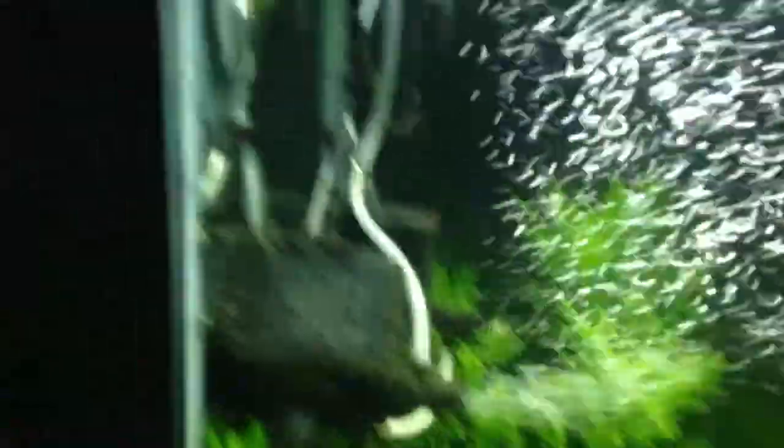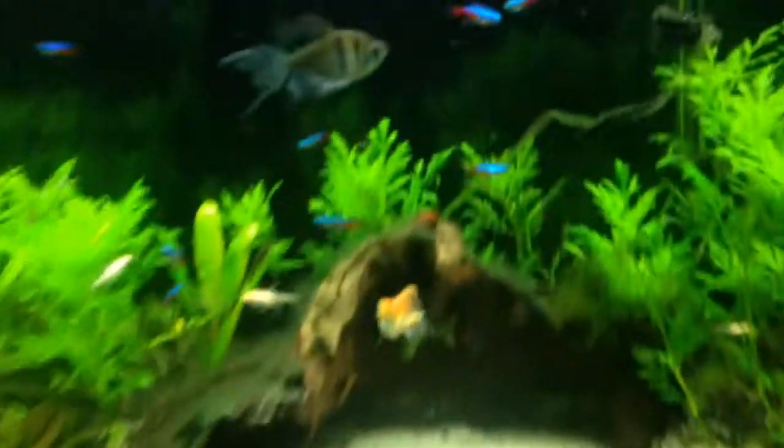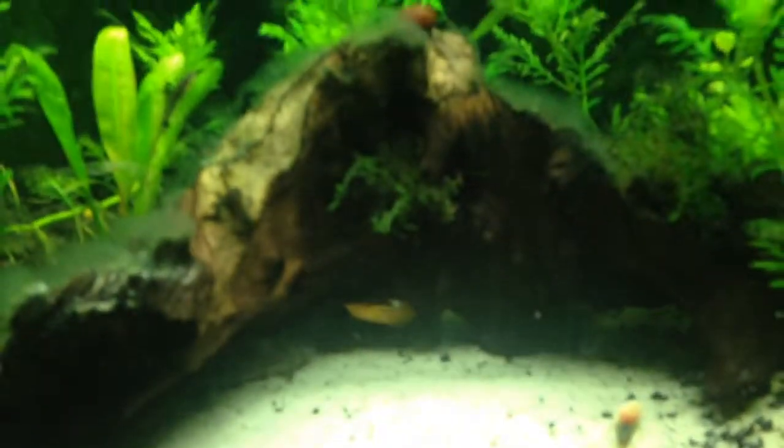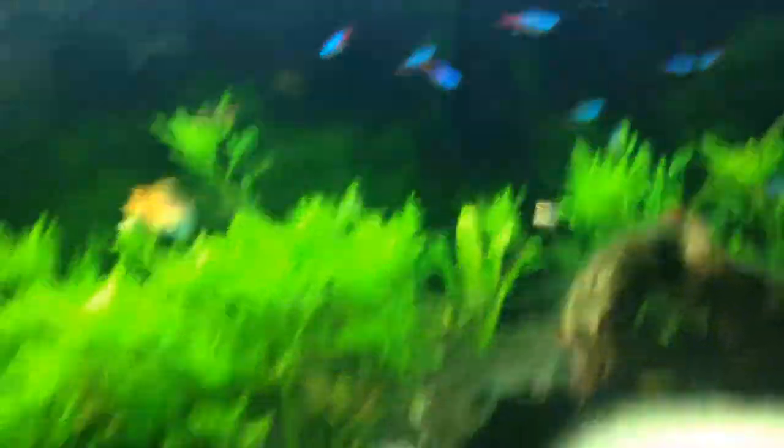I noticed that it bubbled up, and after a while the algae diminished. A lot of these plants are looking greener and more lush. Same thing with both of those pumps there — the heater looks less cluttered, and a lot of my fish seem a little bit happier.